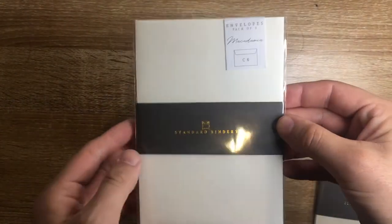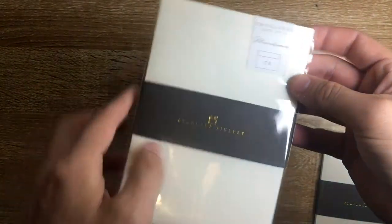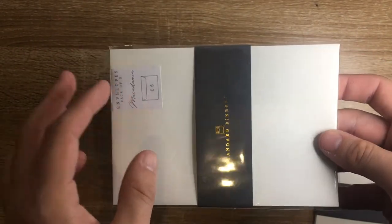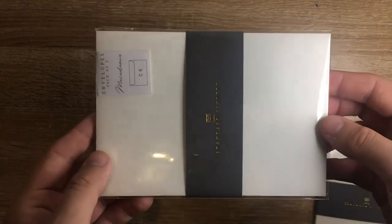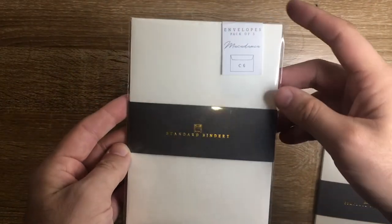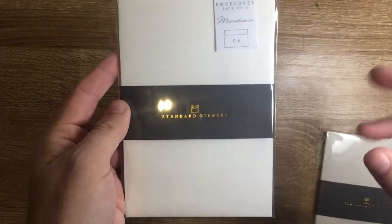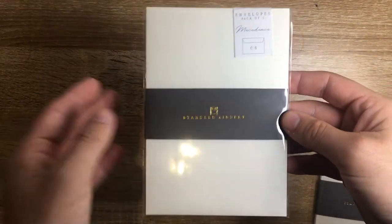The envelopes are C6 size, which is 114 millimeters by 162. They come pre-glued, as you'd expect from a standard envelope. They are 270 GSM paper, which is 30% post-consumer waste and made in an environmentally friendly mill. So they're thinking about this stuff, which is really great. The C6 size is designed to hold an A6 card, or an A5 sheet folded in half.